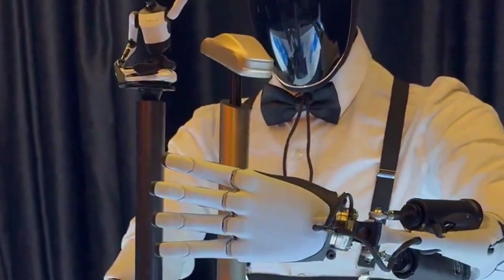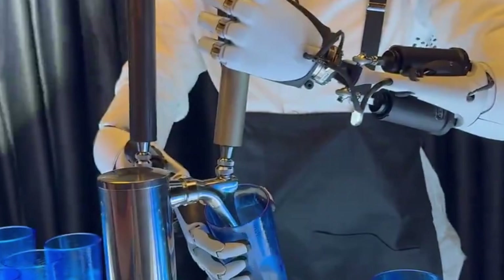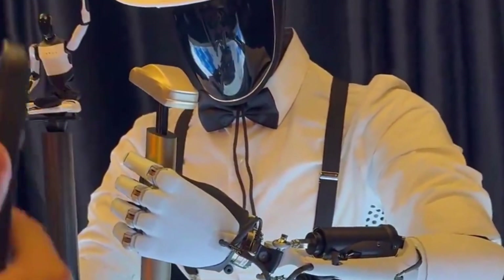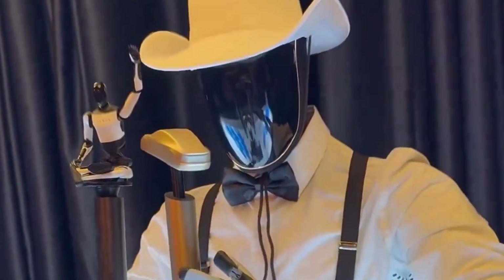In a demo, Optimus was shown to pour liquids and interact with objects, hinting at the idea that someday soon, your waiter or bartender might be an advanced robot serving you with flawless consistency.